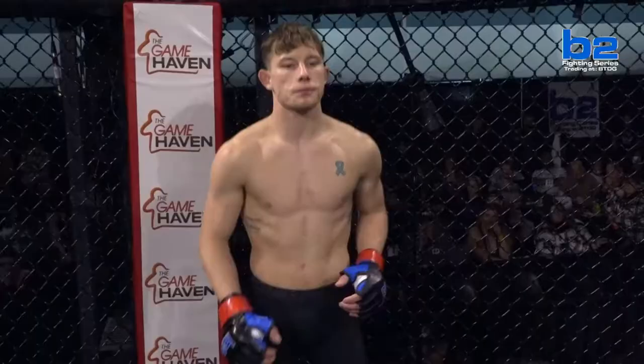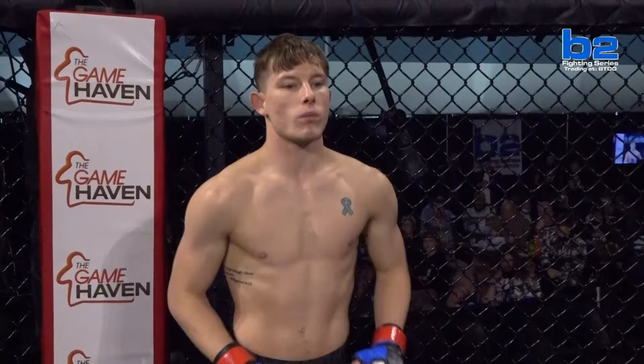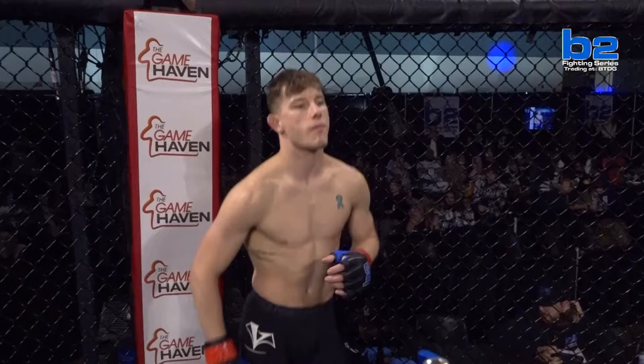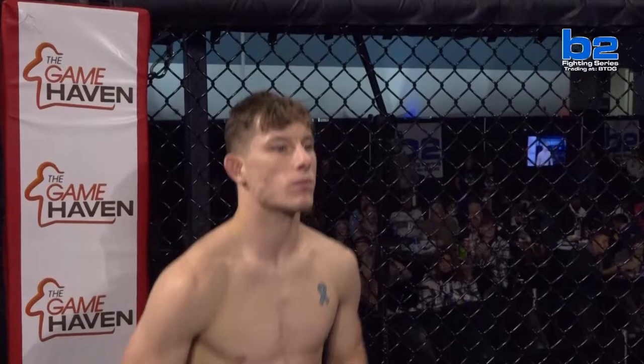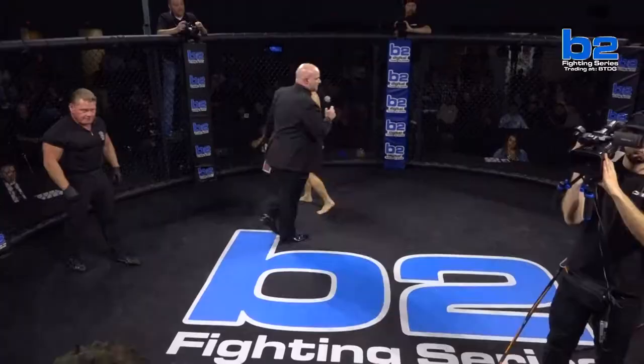And his opponent, out of the Game Haven red corner. His record: zero wins and one loss. His height 5 feet 5 inches, his weight 133 pounds. He trains with Queen City Grappling Club and comes to you from Xenia, Ohio. His name is Zachary Westland.